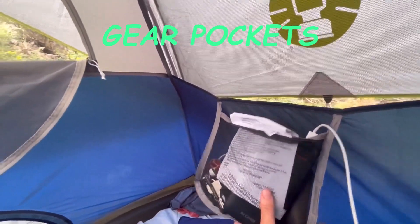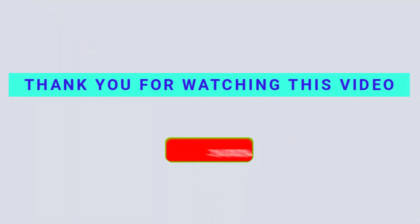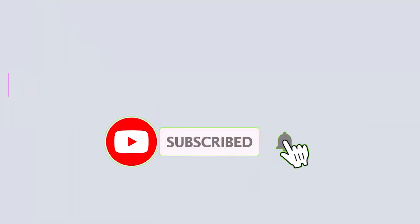Gear pockets keep small items stored away. Thank you for watching this video — if you found it helpful, please hit the subscribe button, press the bell icon, and comment below. Check out the description to find the product links.